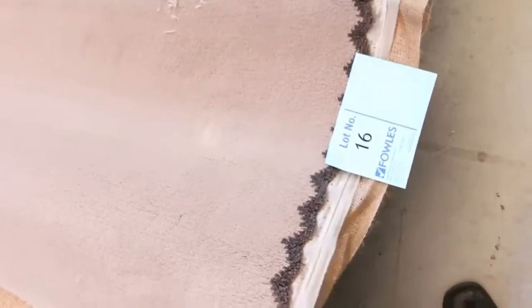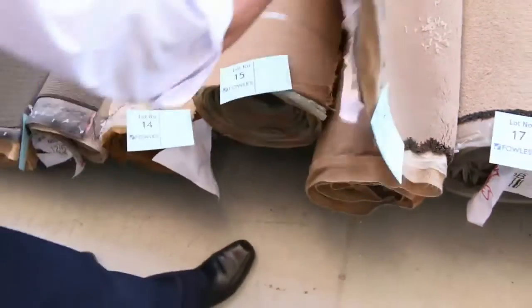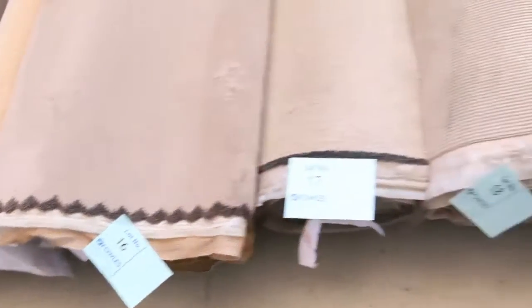A good little example there — lot number 15-16. We have what looks like about a 60-ounce solution dyed nylon plush pile. That carpet there would normally retail up around about $180 a metre. And tomorrow at auction, being an off cut roll end, I reckon around about $30 to $40 a metre for that.